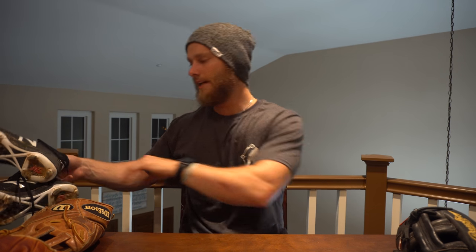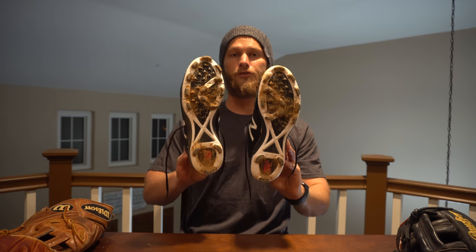I have two pairs of cleats with me. Sorry, they're kind of dirty — I've been doing some work. First, I have New Balance molds, which I usually use during practice. I get shin splints, and I've noticed they come from constantly wearing metal spikes, so I'll start with molds in practice and then switch to spikes for the game. If it's super muddy, I won't wear molds because they tend to slip more than spikes.